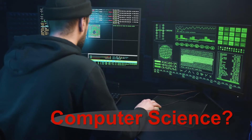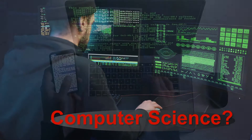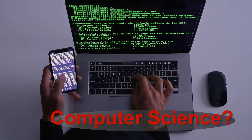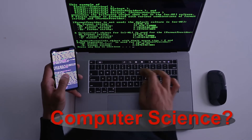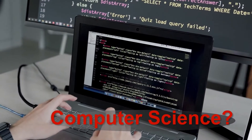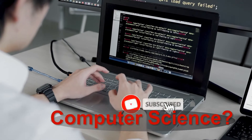What is computer science? The field of computer science entails designing algorithms and programs for computer systems. Basically, computer science professionals improve or alter the transfer and storage of information. They utilize various mathematical algorithms and coding procedures to develop new systems that help to improve the capabilities of a computer.